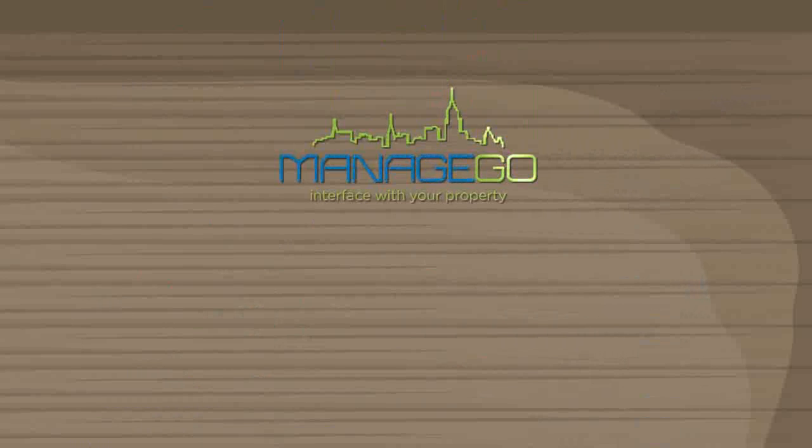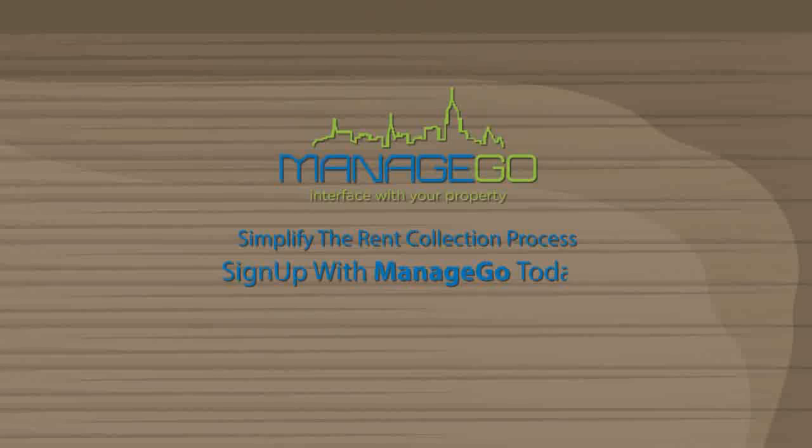Join Dan and his ManageGo experience. Simplify the rent collection process by signing up with ManageGo today.